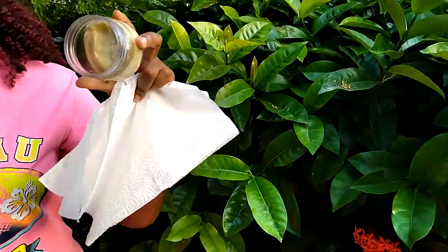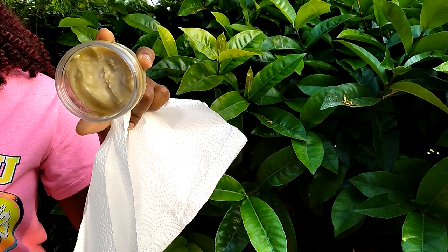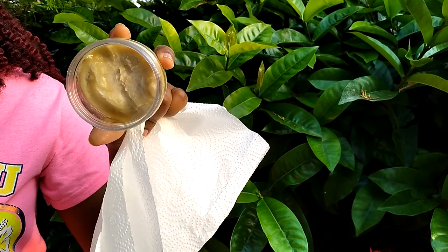Hello everyone, I'm Aziba, welcome back to my channel where I talk about natural living on a budget. Today I will be doing one of my special hair oils. This is a batch I had already done — it's in a solid state because I kept it in the refrigerator, but the one I'll be doing today will be able to stay at room temperature.